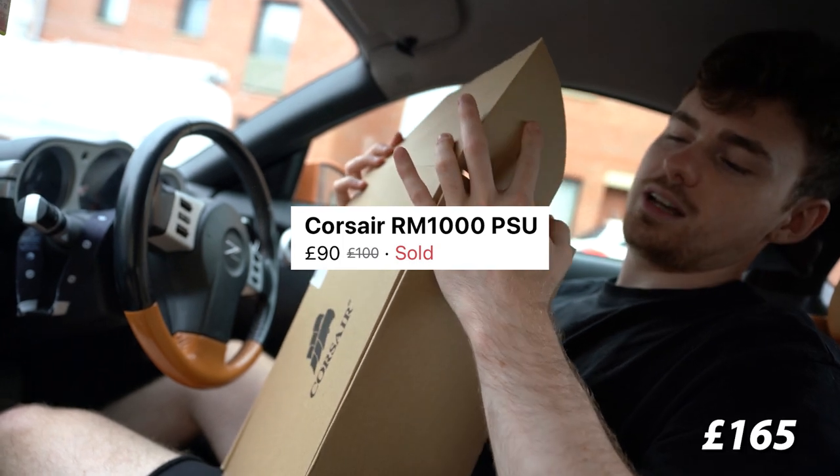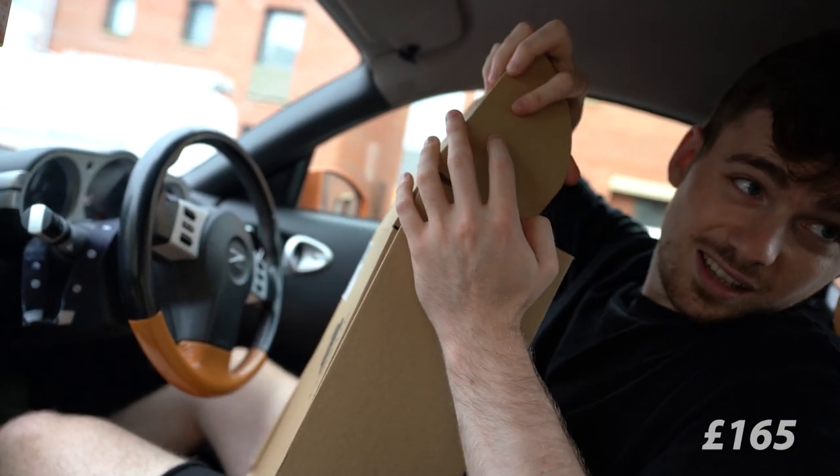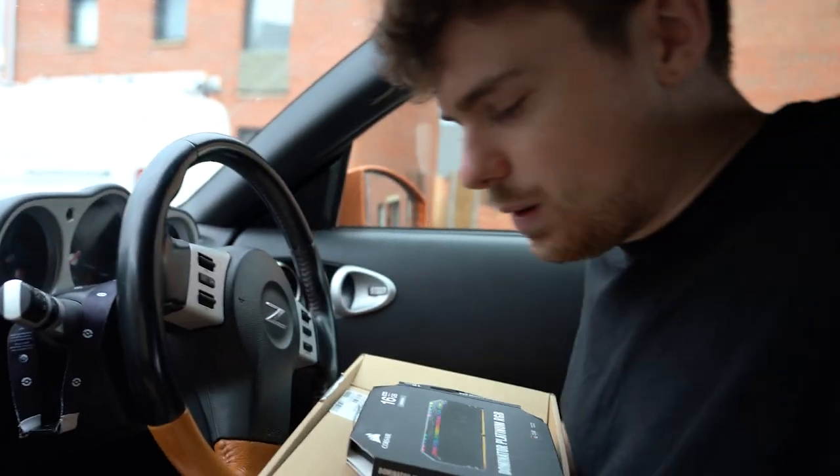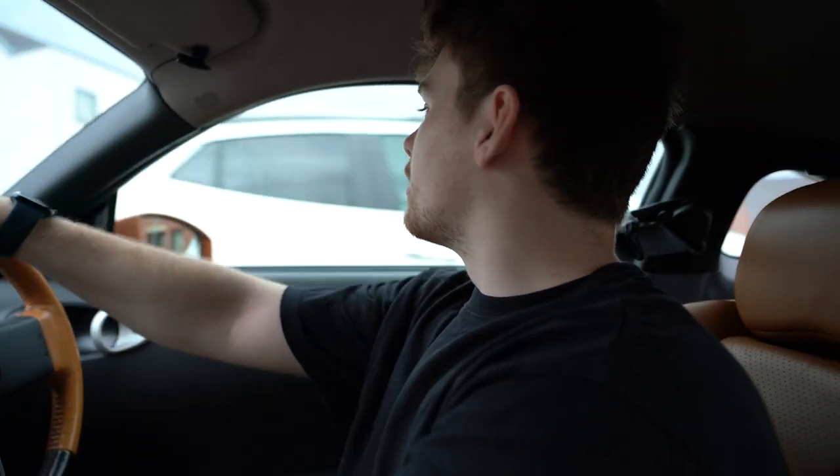I personally would have wanted to pay around £70, but we had no choice. The main thing is the Facebook Marketplace gaming PC will exist shortly.